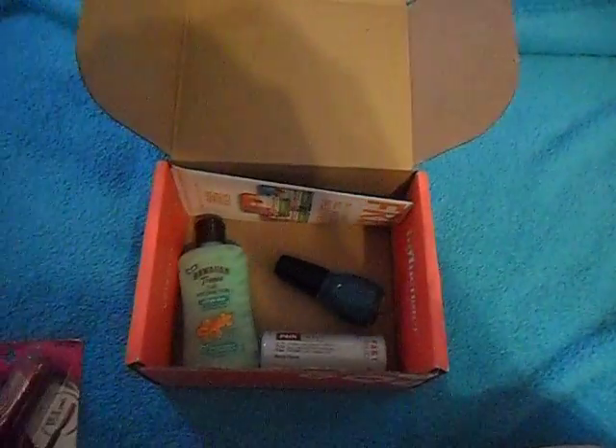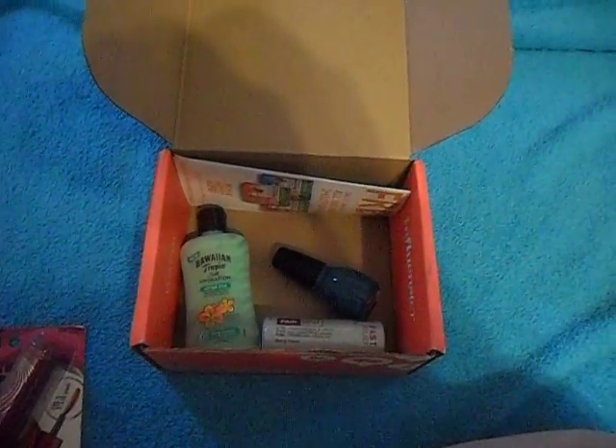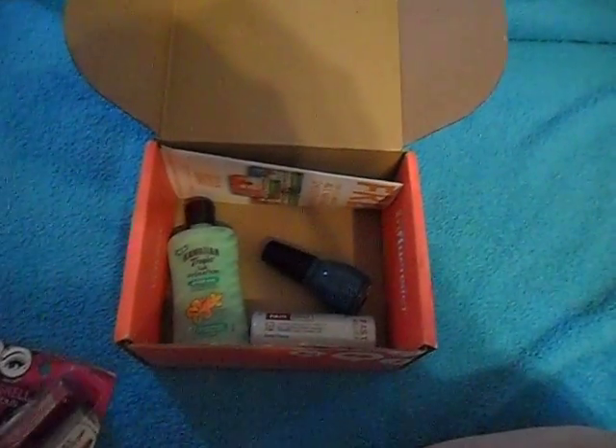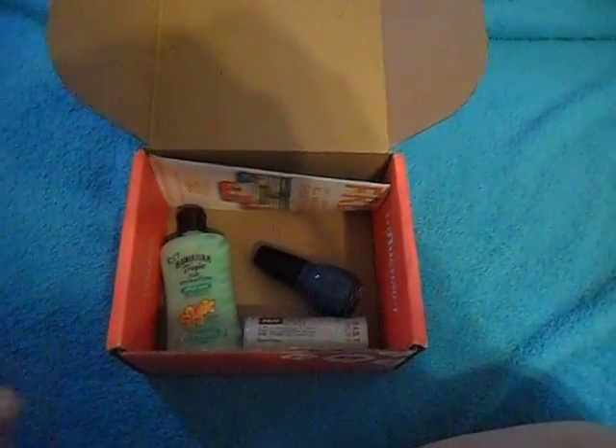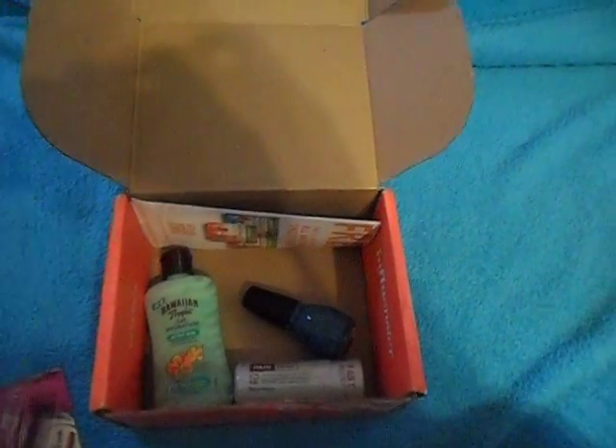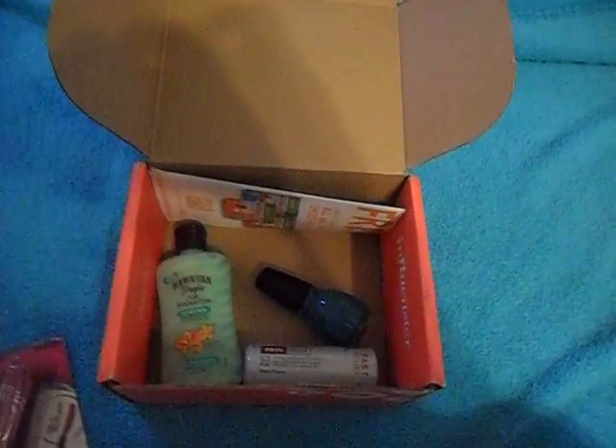That's what was in our box this time around — a lot of really cool stuff, a lot of stuff that I'm going to love trying out. Again, it's Influenster.com. You go, you sign up for free, do their tasks, and next thing you know you'll be the one doing one of these video reviews. I'll catch you on the flip side, and have a wonderful day. Bye!